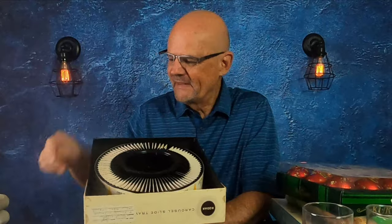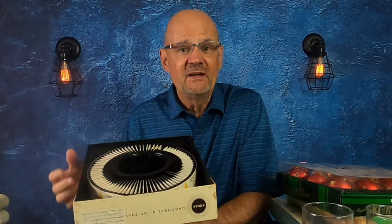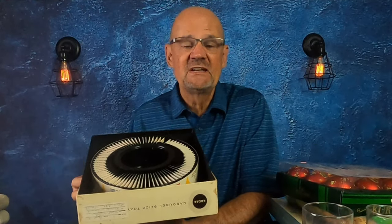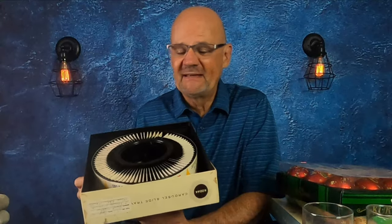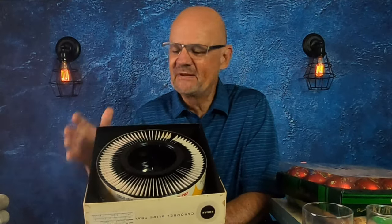So I got them home, and what was pretty neat about it is that each of them have inside the box a list of exactly what the slides are. So I start reading them, and I see Las Vegas, Nevada; San Francisco, California; Ringling Brothers, Barnum & Bailey Circus; Yosemite National Park. And I'm thinking, this is awesome — this family went to all of these places, took all of these slides. They're from the 1960s. I'm going to make a lot of money on these slides.